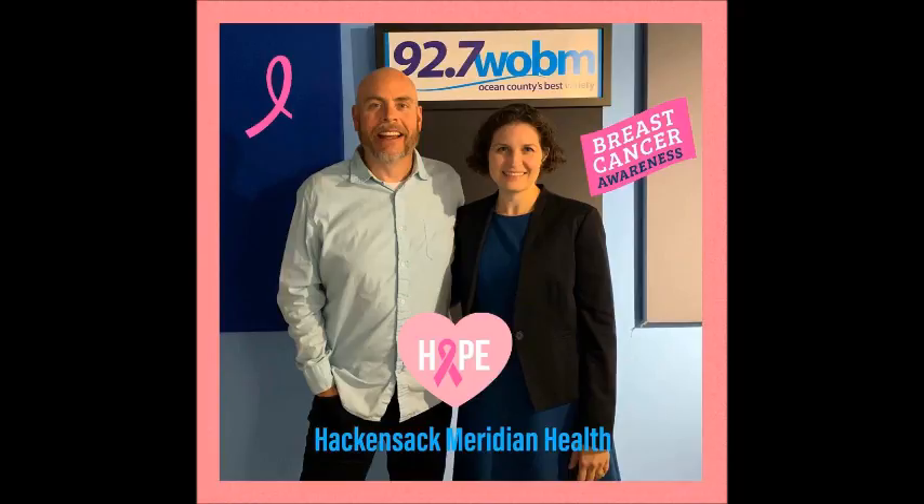How often should a woman get a mammogram? A woman should start getting a mammogram when she turns 40, and she should get it every year. Now, when going to get a mammogram, what should people consider when choosing a location?